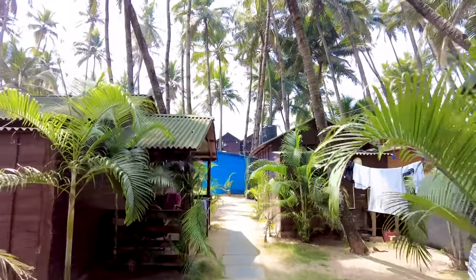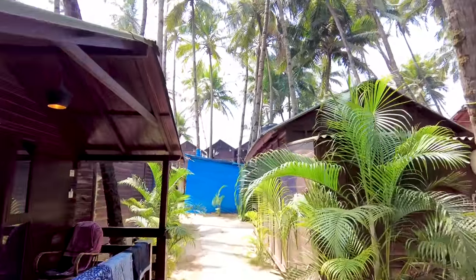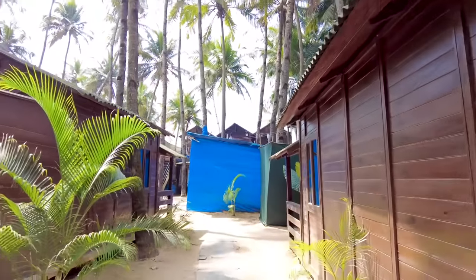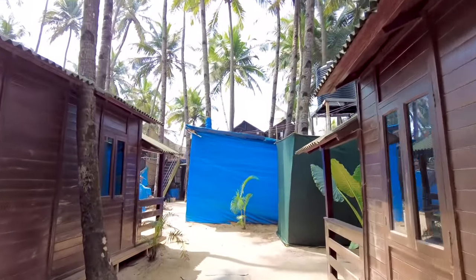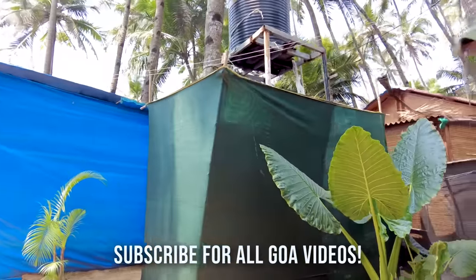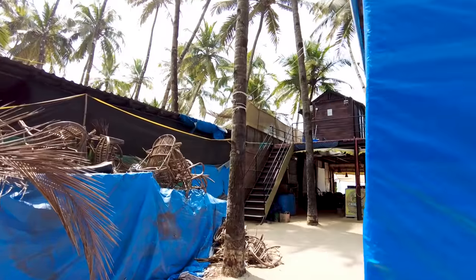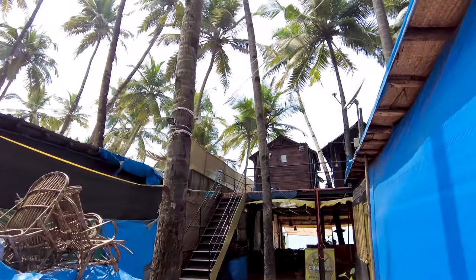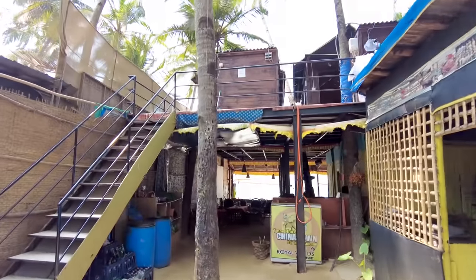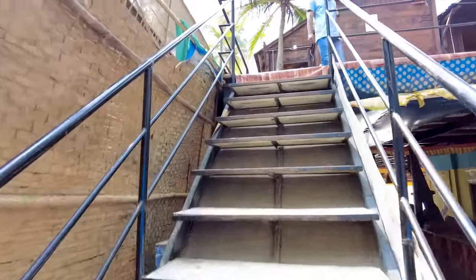I've booked the beachfront rooms. I paid about three thousand, but of course the price changes according to the season and dates — it can go up and down. I've booked room number 13, which is the room right on top there. The view is beautiful from here, so let's go up to the room.